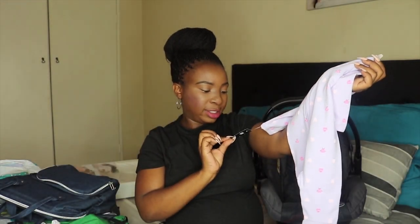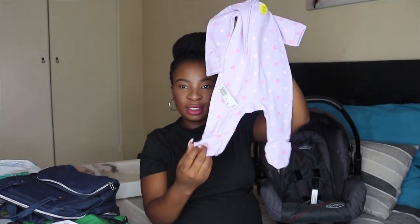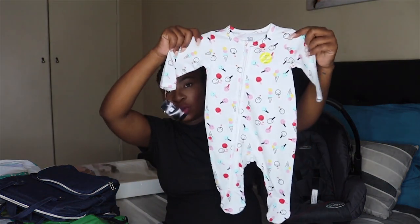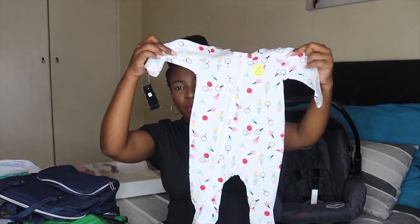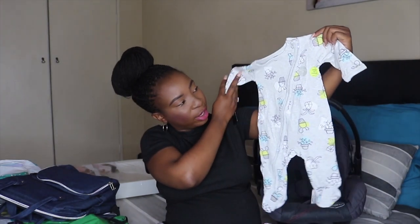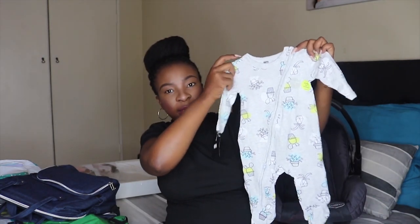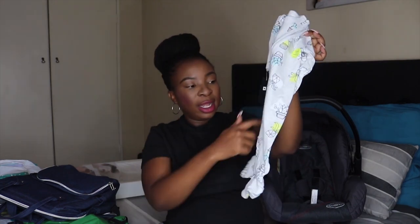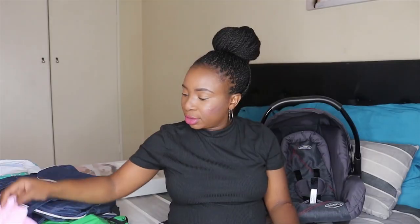I got it in size one, two, and three. All the long ones have little sock footies which is really convenient. I also got this white one with colorful ice creams everywhere — it also has footies and a zipper. Then I got this gray one with flowers and cuties everywhere, and this one is my favorite because it has a double zipper — one from the top and one from the bottom.